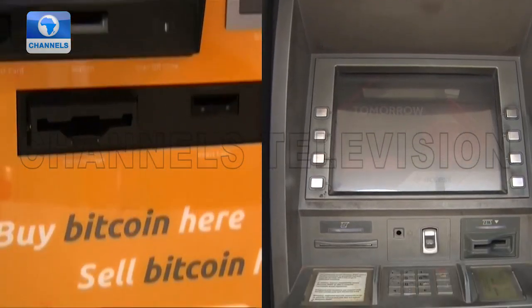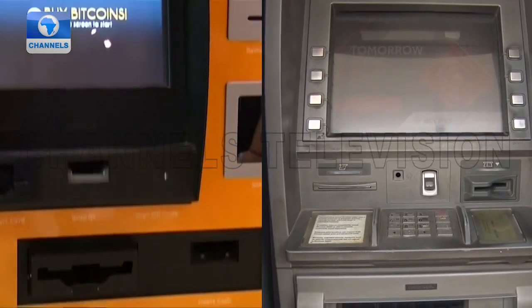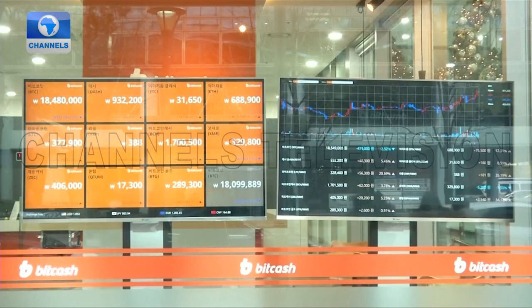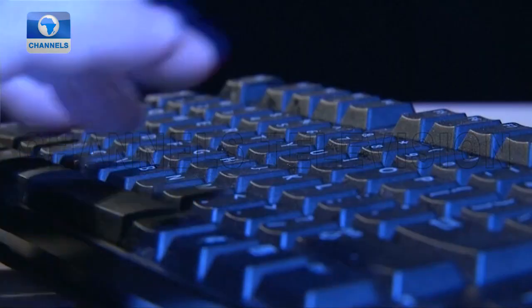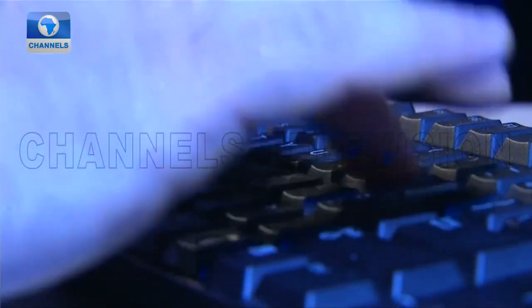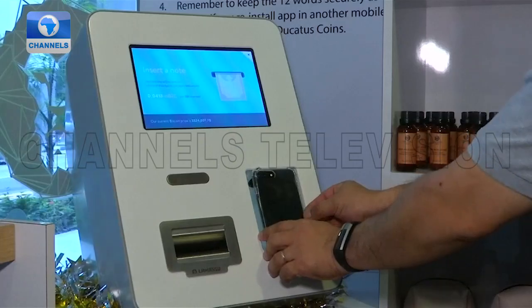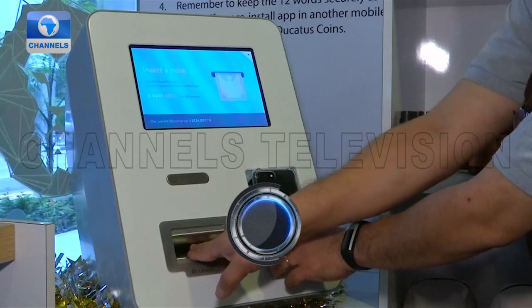Bitcoin machines work in a similar fashion to traditional ATMs in that they allow users to engage in financial transactions. However, they are different in that they are not connected to a bank account. Instead, they are linked to a Bitcoin exchange via the internet, which allows users to buy and sell Bitcoin directly and instantly.